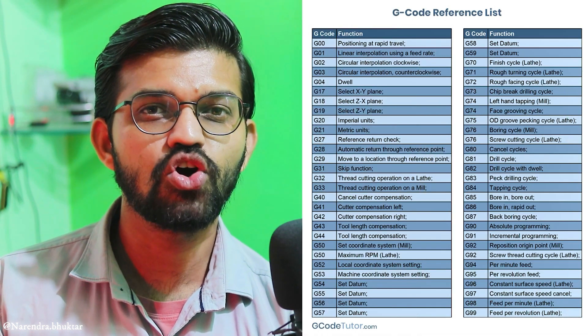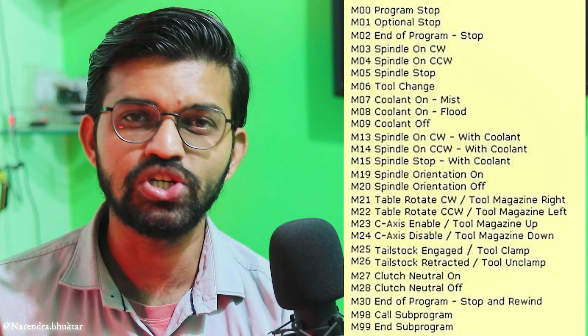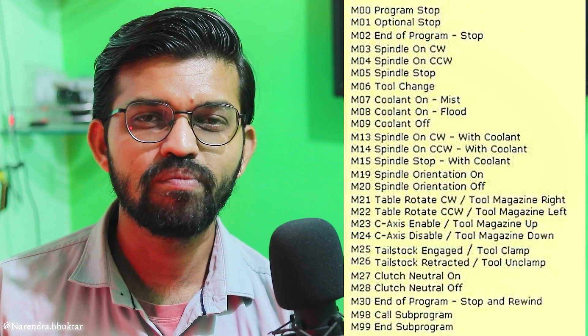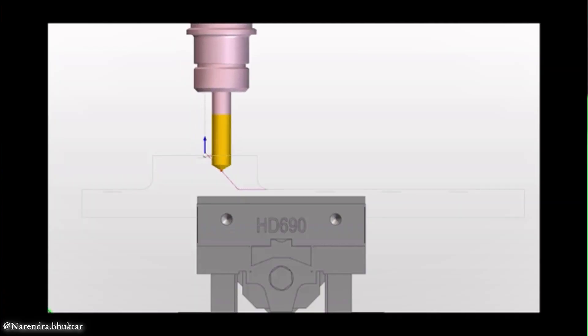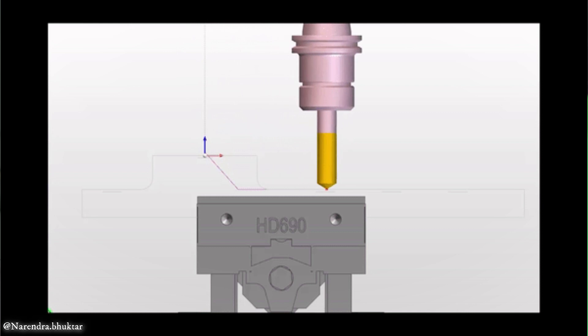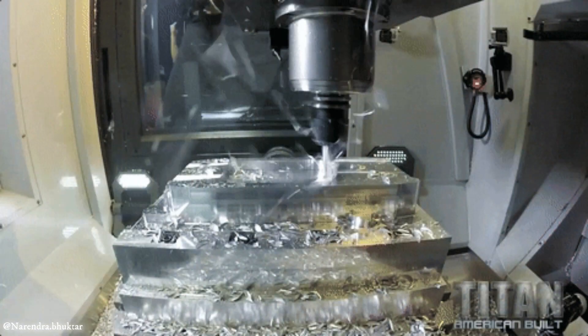G-codes carry geographic information such as the coordinates of the cutting tool, whereas M-codes relate to machine functions — coolant start/stop, machine on/off. These G-codes and M-codes form a set of instructions. The computer interprets the process plan and gives instructions via the ECU (Electronic Control Unit) to the cutting tool to carry out the different sets of operations.